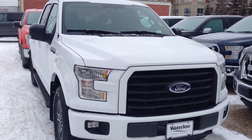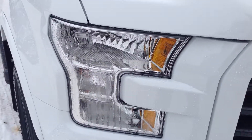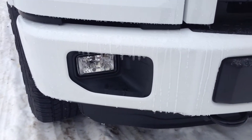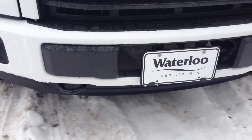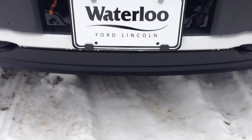6-speed automatic transmission, HID headlights, daytime running lights, fog lights, front tow hooks, block heater, as well as the rock guard below.